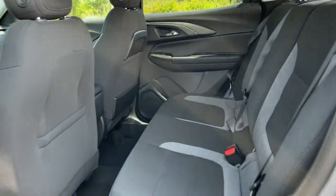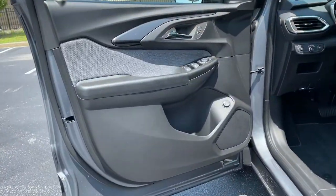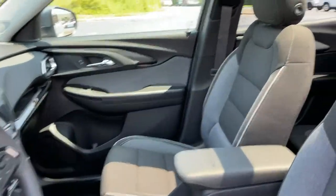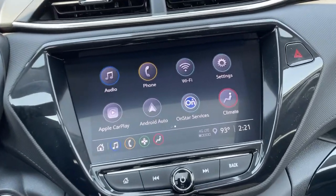Bluetooth connection — feel up for whatever the road has in store in this well-designed Trailblazer. Treat yourself to a test drive today. Our staff will toss you the keys and give you an outstanding customer experience. Thank you.